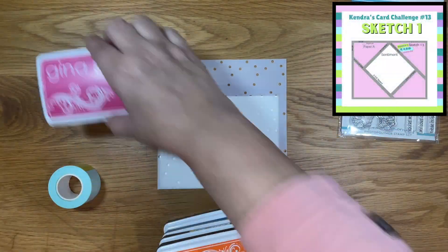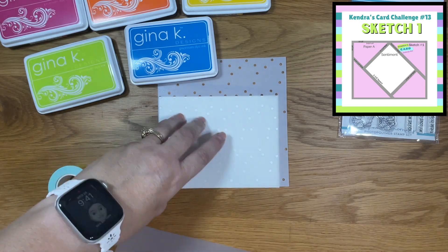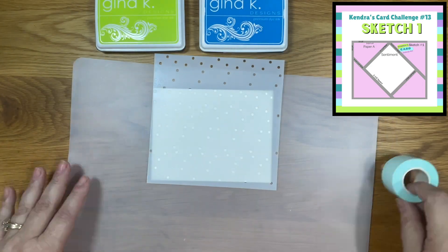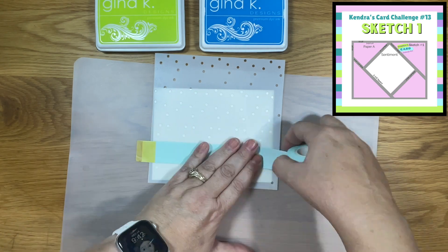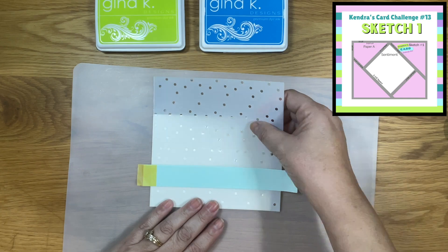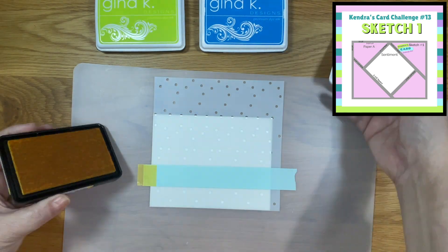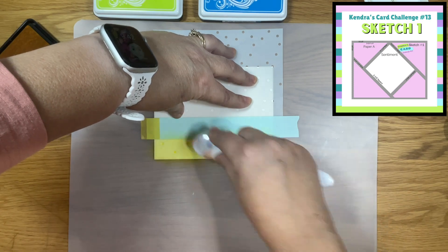You can enter three times each quarter. So for this quarter you can enter one set in January, a second set in February, and a third set in March. That gives you three chances to win some great prizes. All the details on how to download the sketch and how to enter the challenge are linked in the description box below. I will also be sure to add links to the products I've used to make today's card.